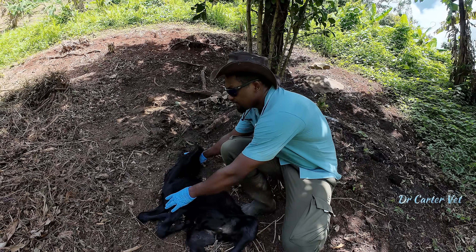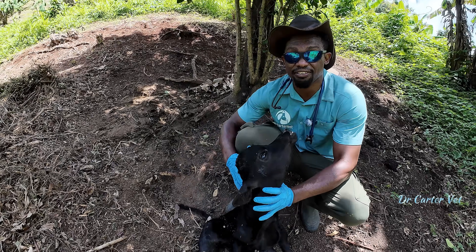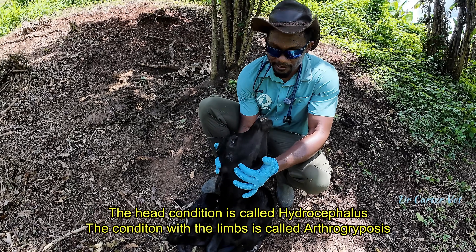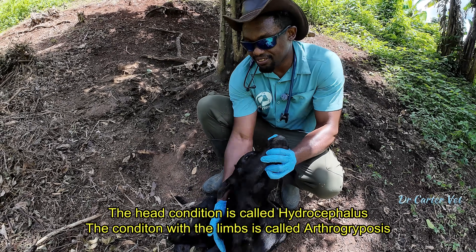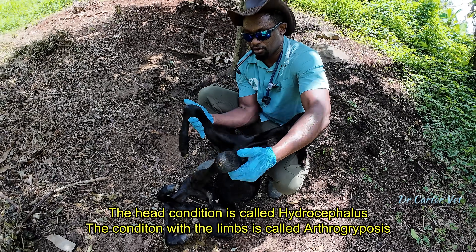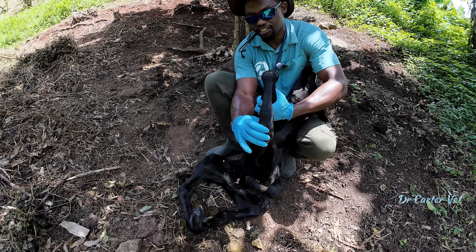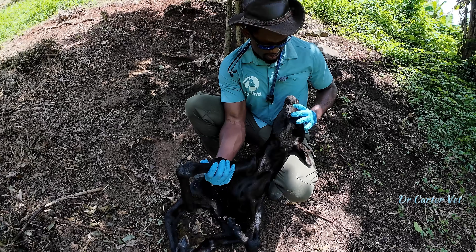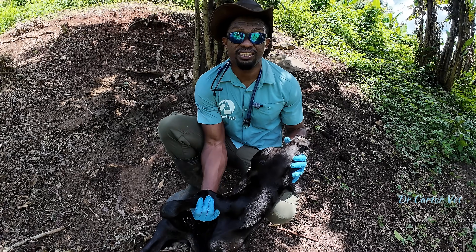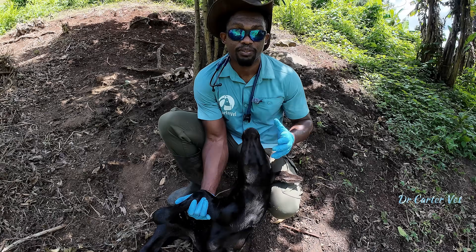I'm out here to see this calf that was born with a defect. You can see his head is not right and his limbs are not right either — they're all clubbed, kind of like dwarfism. Both the front and hind limbs are not straight. He's alive and took a breath, but unfortunately he's not going to be viable. We're going to have to euthanize him.